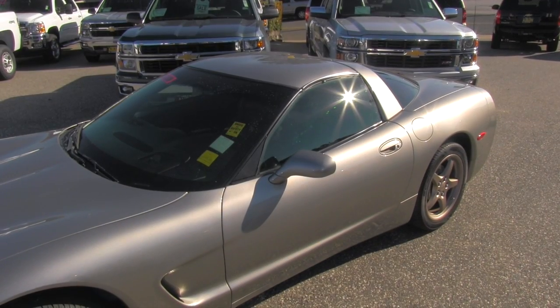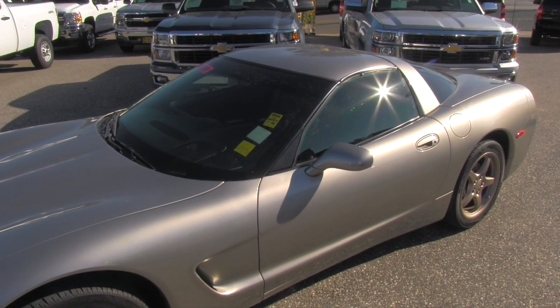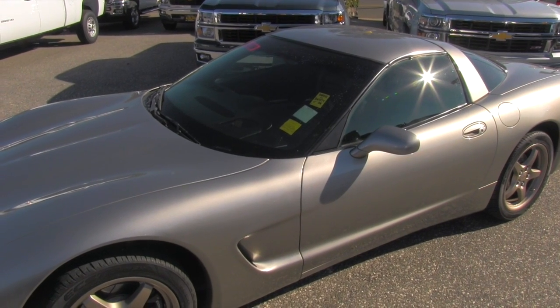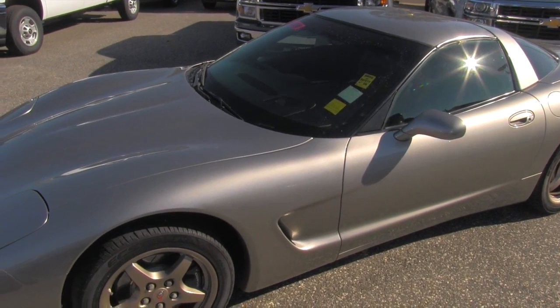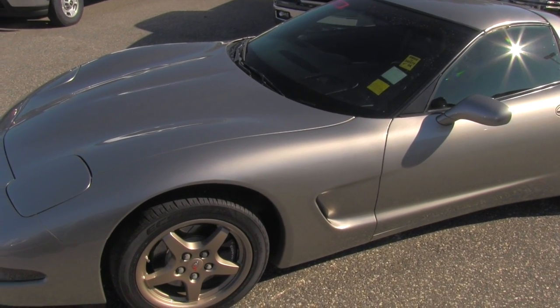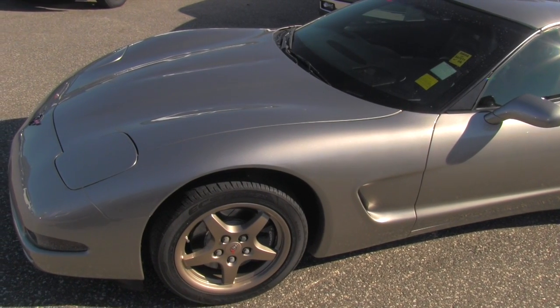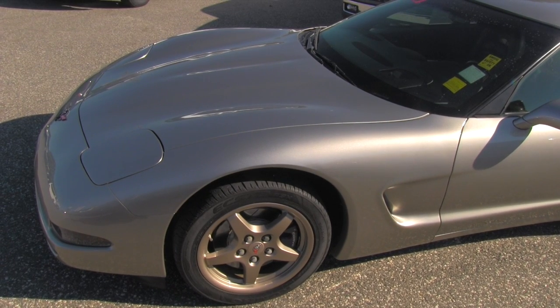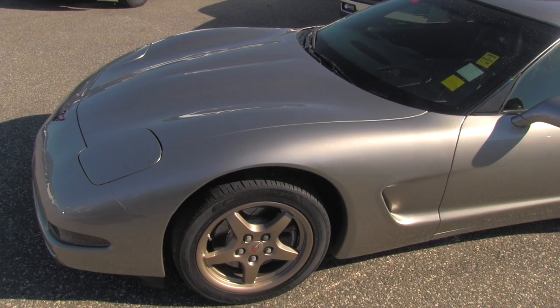I definitely agree with the sticker on the windshield — this Corvette is extremely clean in and out. If you like this one, you can give a call to California Chevrolet in Auburn. Definitely stay tuned for more videos because they are coming very soon. Thank you for your time and have a nice day.